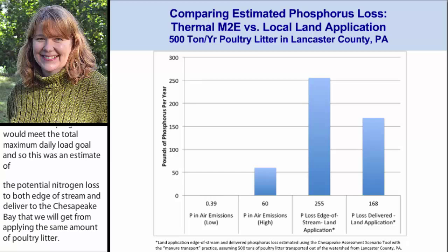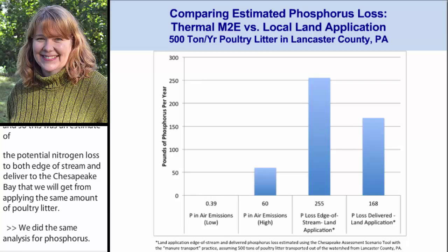We did the same analysis for phosphorus. There are some air emissions of phosphorus from these systems, probably associated with particulate matter. So depending on particulate matter emissions, there could be phosphorus in the air emissions. And again, we're looking at potential edge-of-stream loads and delivered loads for if that same 500 tons were land applied.